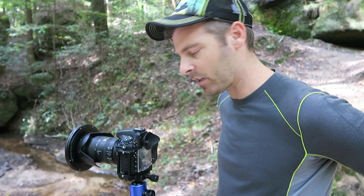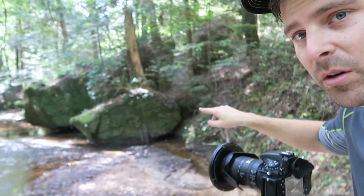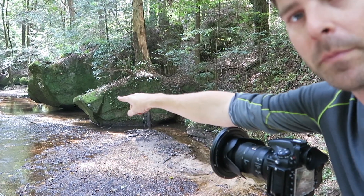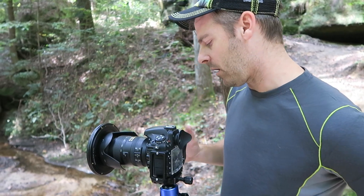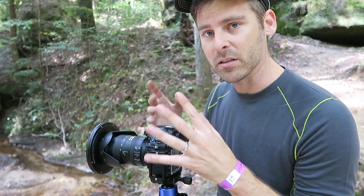Alright, so I have my polarizer on. I'm at a 1.6-second exposure, f11, ISO 100, and I have focused a third of the way through the image. This rock right here is where my focus is, and that will allow everything else to be pretty much well in focus. But the closer you get, the more you need to make sure it's sharp, because in an image, that's kind of the first place the eye goes.